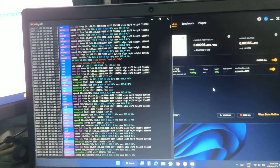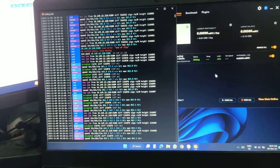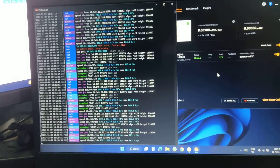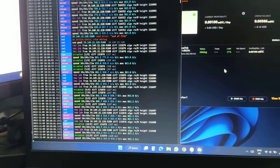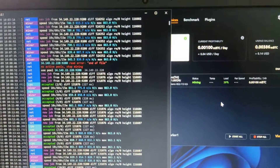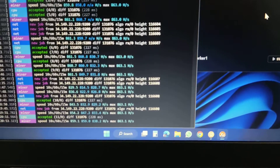What's going on everyone, hope you have a great day. Here is an update about CPU mining that I tested on my other rigs. Here we can see it's running and getting around 863 hash rate per second.